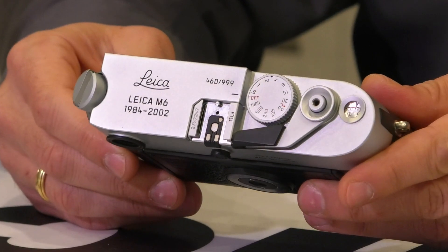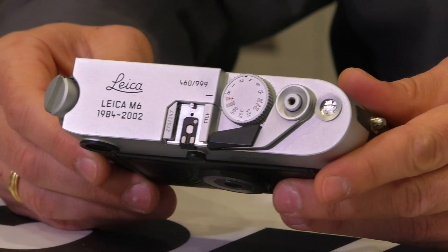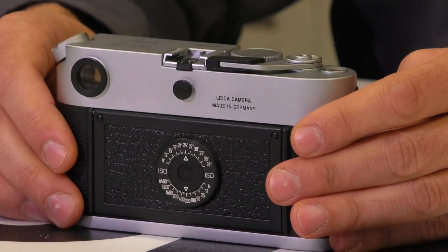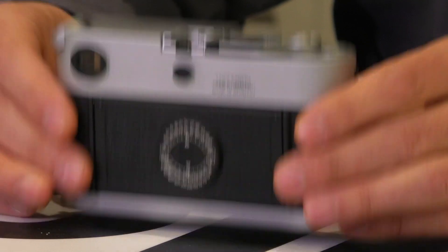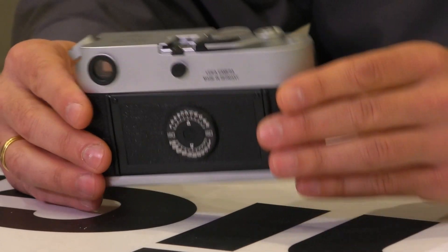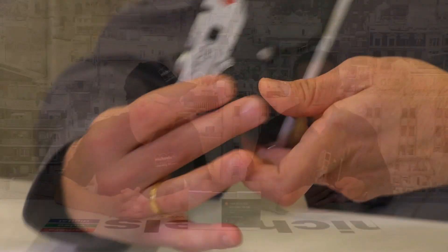Over the last five to ten years we've seen a surge in the popularity of this camera, and being able to present the last of the production run of what was then the M6 TTL is an awesome honor. We were fortunate enough to get one in our midst.